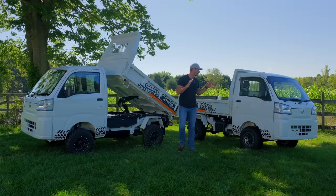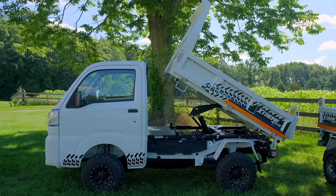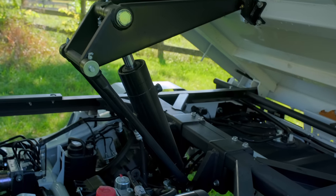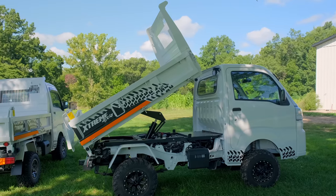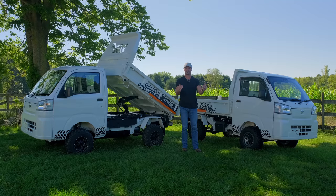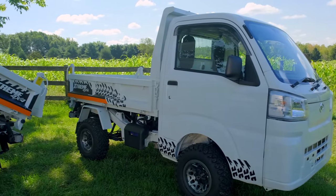First things first: these are coming from Japan, they're imported, and it's very challenging to do — you have to be set up the right way. These are off-road use only and they're manufactured by a division of Toyota called Daihatsu, so they are built to automotive specifications. All the engineering and processes that go into it reflect Toyota's reputation — Japanese quality is top-notch.